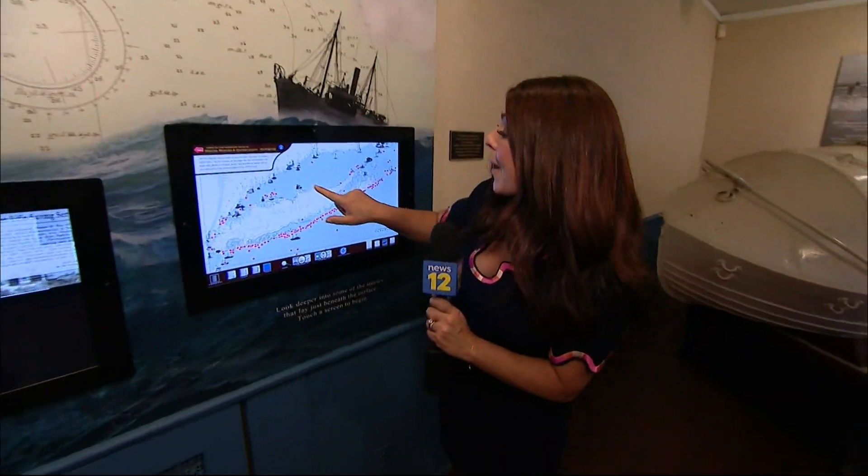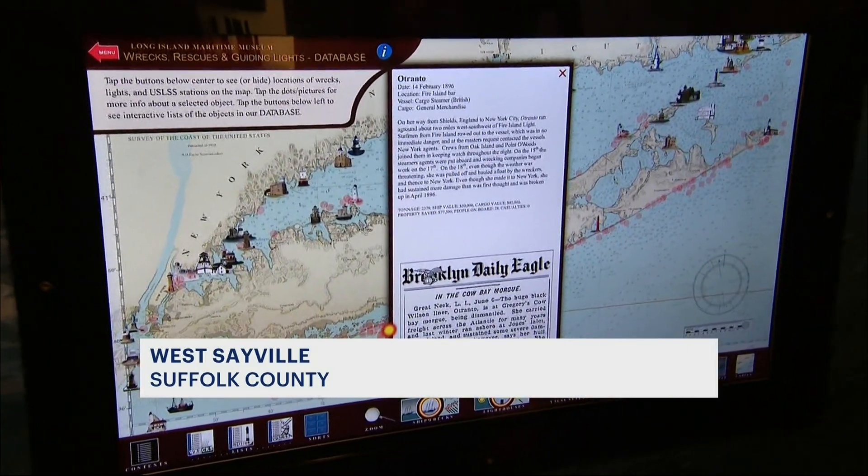Check out this interactive exhibit — you can learn all about our lighthouses and about the over 250 shipwrecks in our water. So neat.